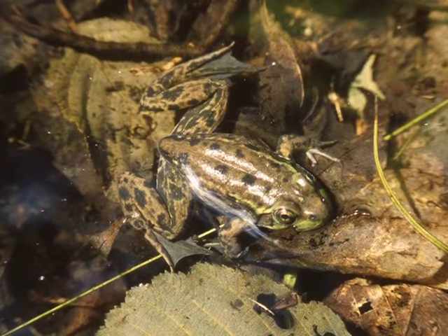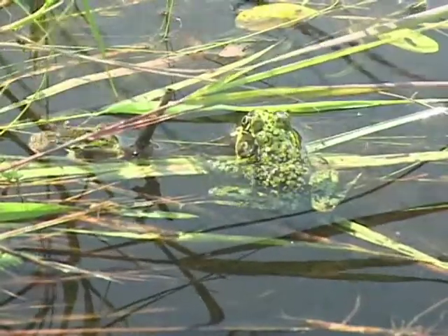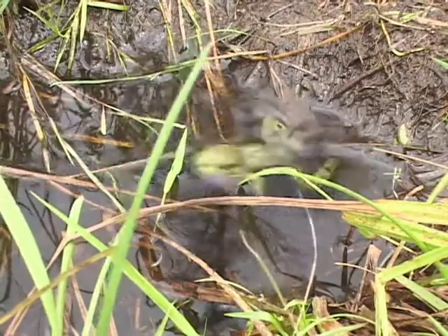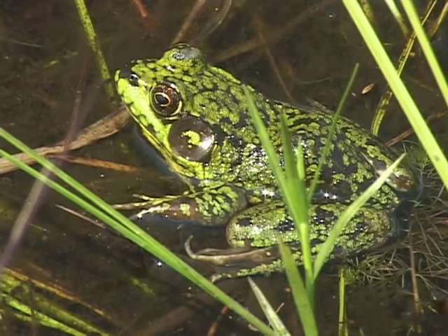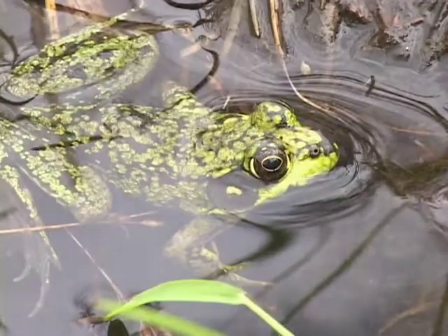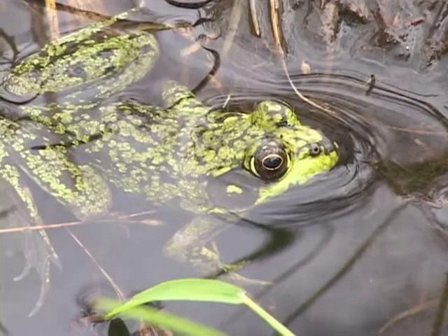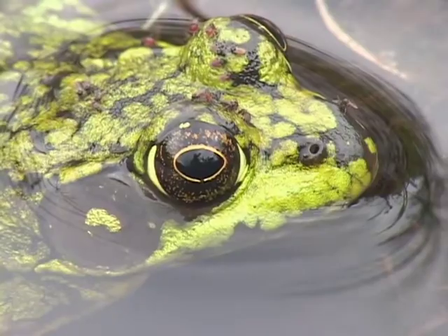Conservation concern for this species would be the maintenance of water quality and the maintenance of undeveloped shorelines where the species can get cover and feed and emergent vegetation — vegetation that grows up through the shallows and reaches the surface of the water. Mink frogs love those areas of the wetlands.